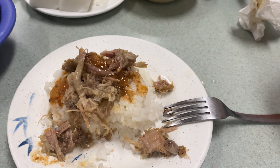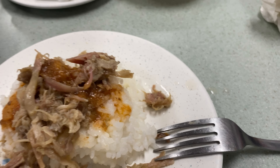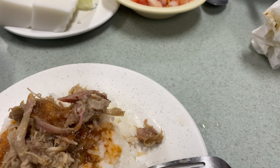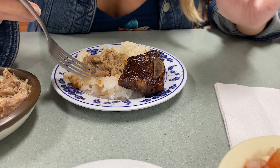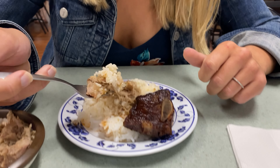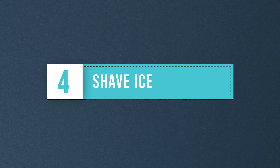Kalua pig is a must-try dish if you want to experience authentic Hawaiian flavors. It's a slow-cooked, smoky pork dish traditionally cooked in an underground oven called an imu. The pork is shredded and served as a main dish, often accompanied by rice, poi, or macaroni salad. If you go to a luau, you'll undoubtedly see kalua pig on the menu. We had fantastic kalua pig at Helena's on Oahu.